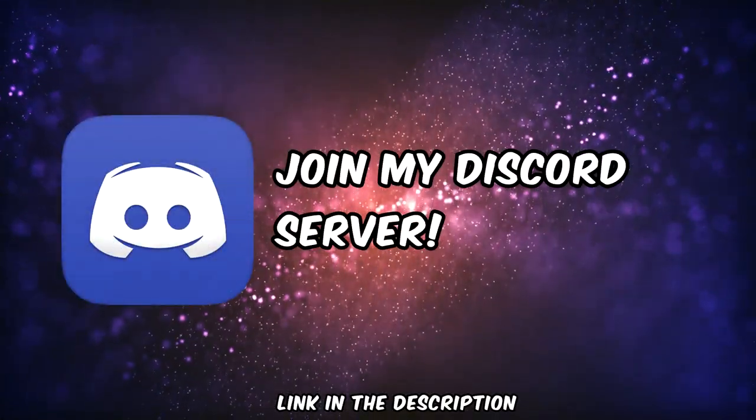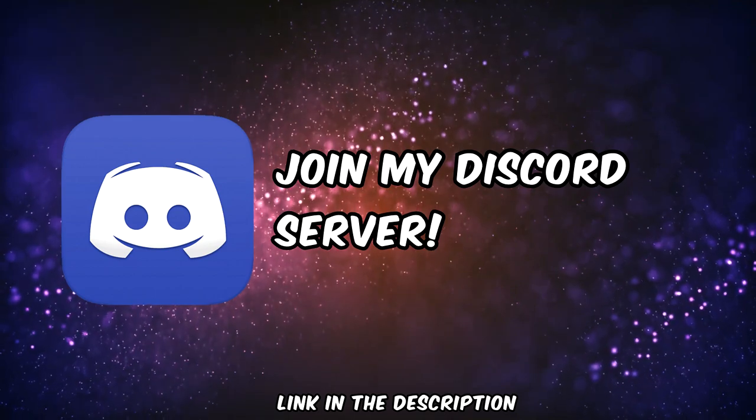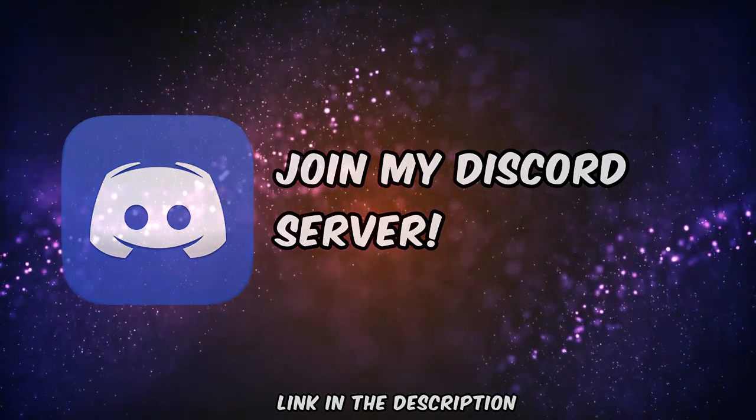How's it going everybody, Ben from BudgetPokémon here. Just a quick announcement before the video starts: I have created a Discord server, so if you're interested in joining, there will be a link in the description below. Alright, let's get on with the video.